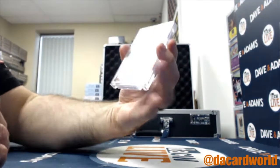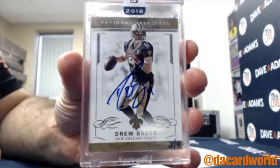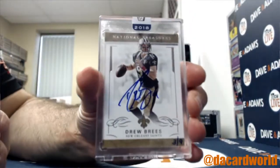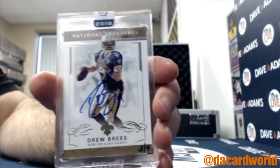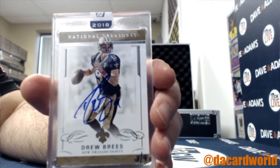We will start with a Drew Brees — this is from 2018 Honors, hand-numbered three of nine. The Saints, and I saw you on YouTube watching — there you go, that is yours.